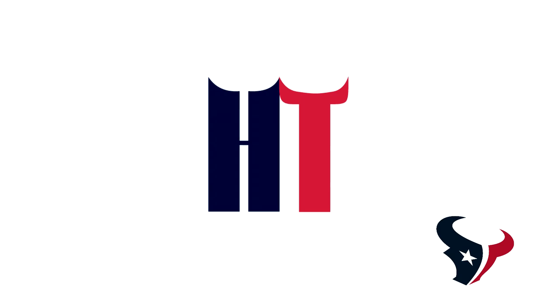Next up for the Houston Texans, this is just an H and a T. At least he put in some little horns at the top to resemble bull horns from actual bulls in Texas. But again, it's just the letters. I don't really like it.